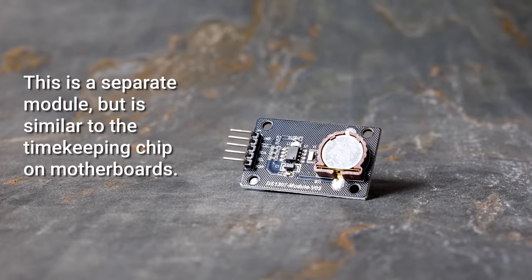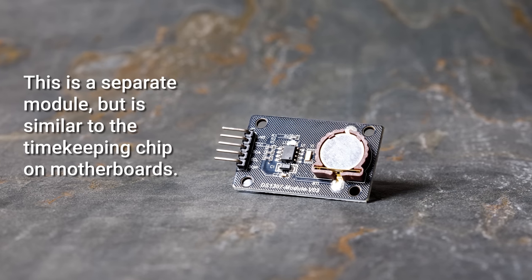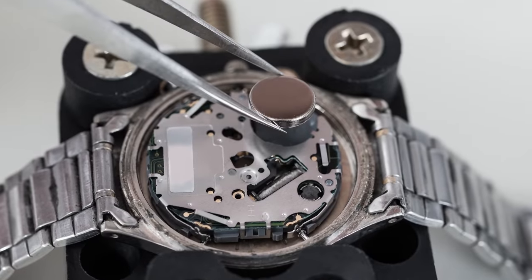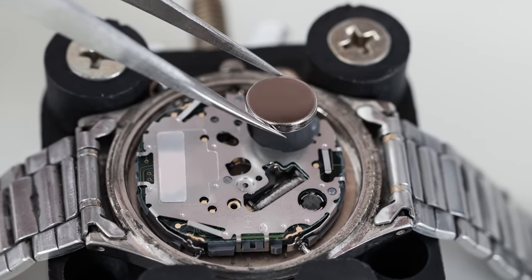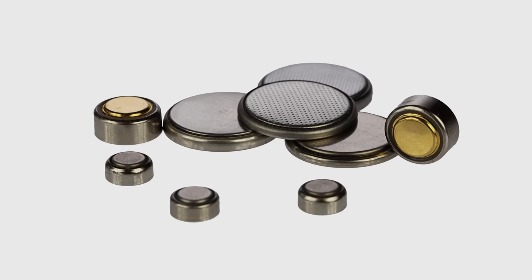The reason there's still a CMOS battery is because there's still a CMOS chip. But instead of handling the BIOS, nowadays it's mostly just responsible for timekeeping. Just like a regular old wristwatch, your computer needs power of some sort if you want to keep accurate time. So that battery ensures your computer's clock will tick away properly, even if you've left it unplugged for an extended period.